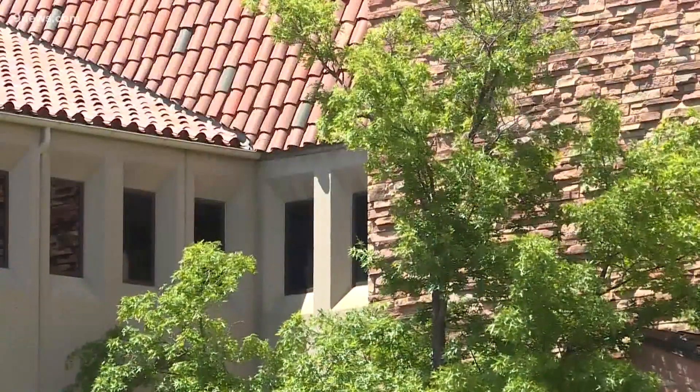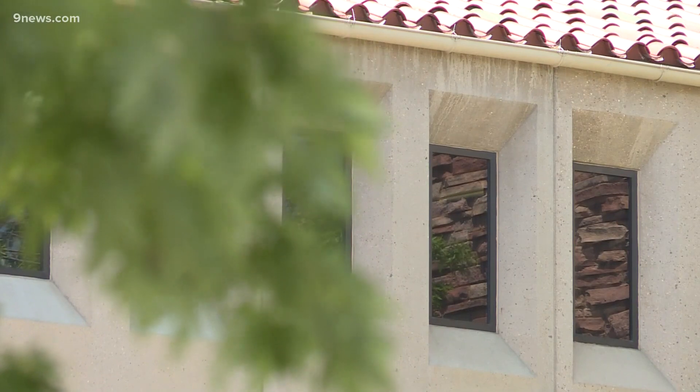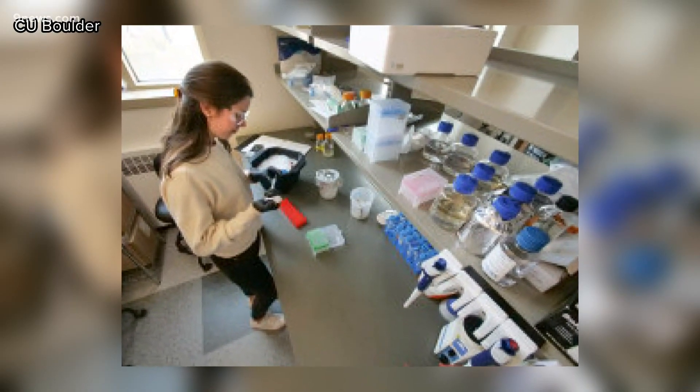Emily Rhodes, a chemical and biological engineering graduate student, did not expect to be working on this project when she first came in. Her job was to find out what ultimately leads to escape, and that's done by using baker's yeast as their virus model, since it can grow quickly.